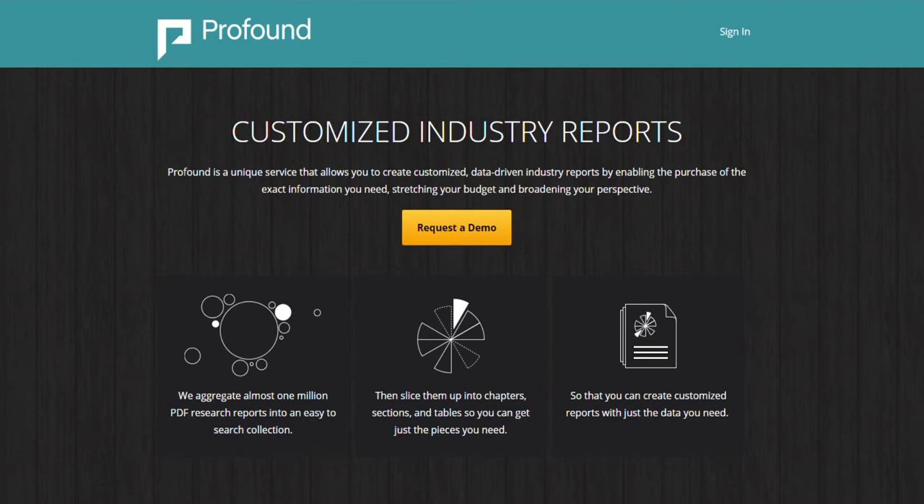Welcome to Profound, the world's premier market research service. Profound provides you with access to over 1 million business-critical research reports from over 200 global research publishers.